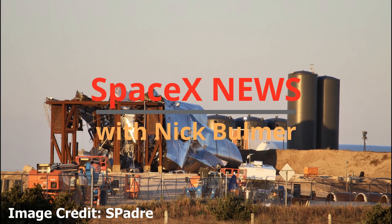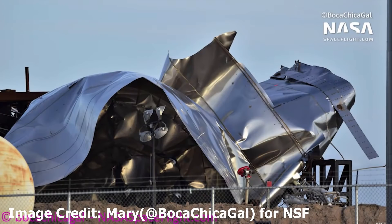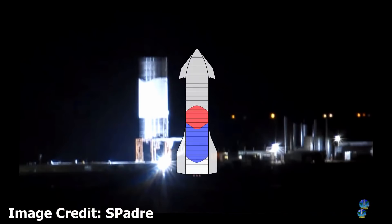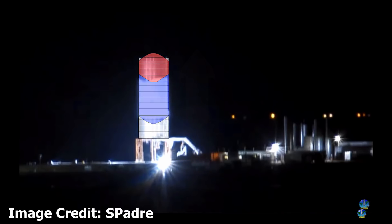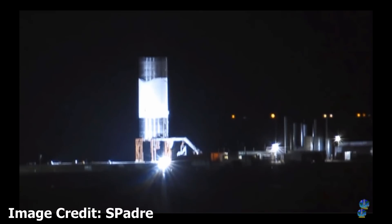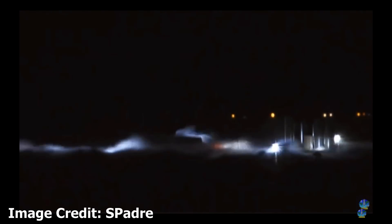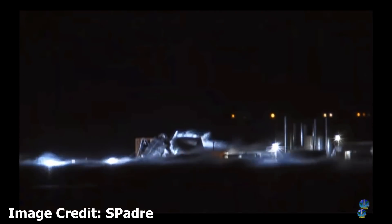We are back again in Boca Chica. It's the morning after the night before and Starship Serial Number 1 is no more. Here you can see they were pressurizing the oxygen tank in blue with cryogenic nitrogen. You can tell it's the lower oxygen tank because of the frost on the outside. And boom — the first iteration of Elon Musk's Starship has iterated.